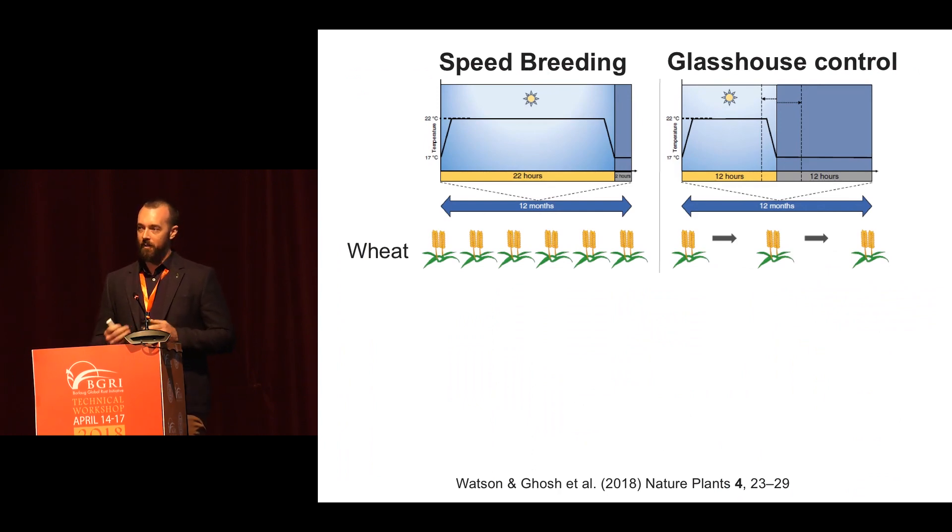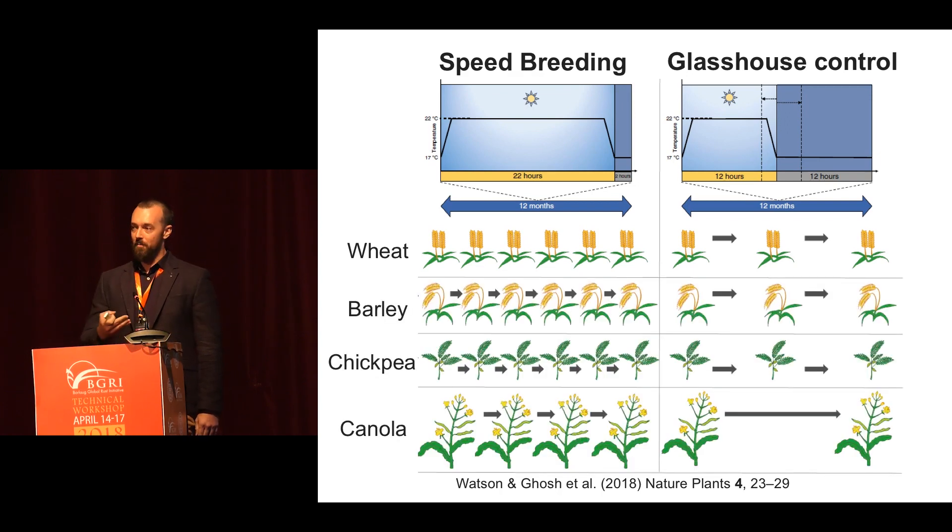With speed breeding, we can achieve up to six generations per year. The way we do it is we use 22 hours light, two hours dark. During the light phase we give the plants 22 degrees, and during the two hours of dark we give them 17 degrees — a little recovery. Speed breeding works for a whole bunch of other crops: for barley and chickpea we can also achieve up to six generations per year, and for canola we can achieve up to four, compared to just two or three in the regular glasshouse.